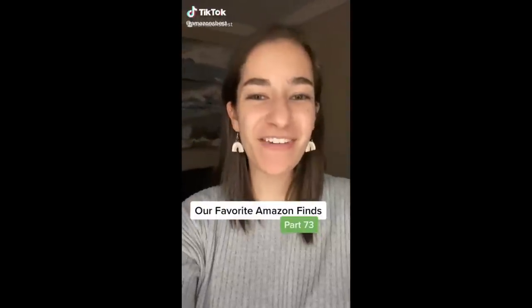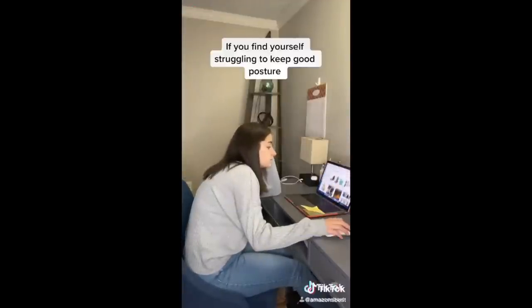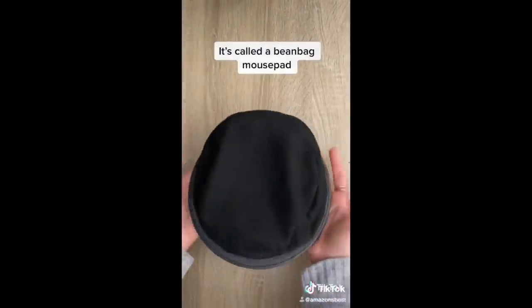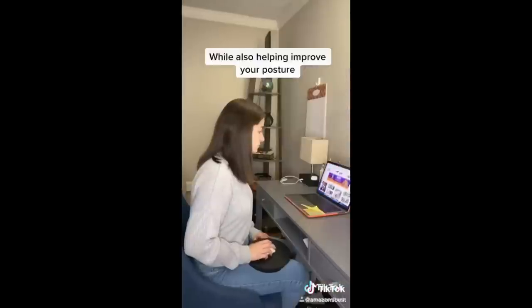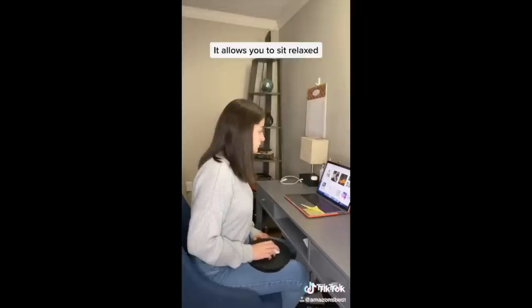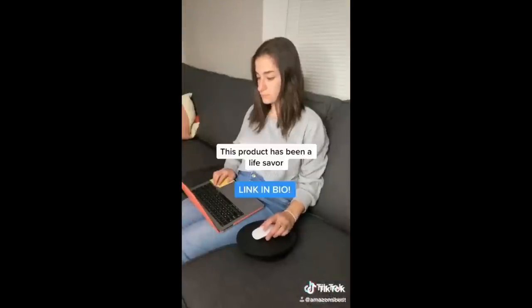Our favorite Amazon finds, Part 73. If you find yourself struggling to keep good posture when scrolling on your computer, then this next product is perfect for you. It's called a beanbag mouse pad, and it's designed to allow for more natural hand movements while also helping improve your posture and reduce stress on your neck and shoulders. It allows you to sit relaxed instead of hunched forward in uncomfortable positions. This product has truly been a lifesaver.